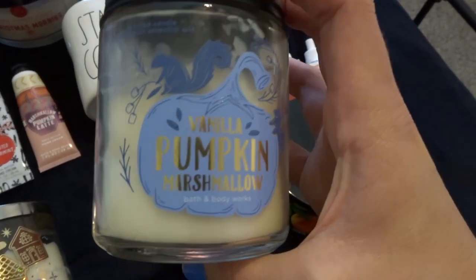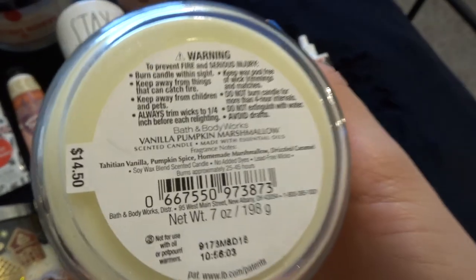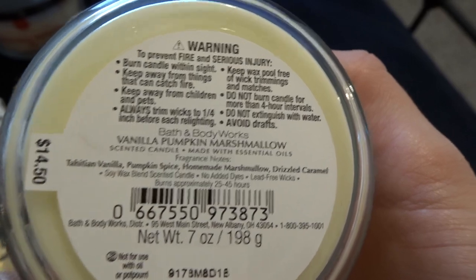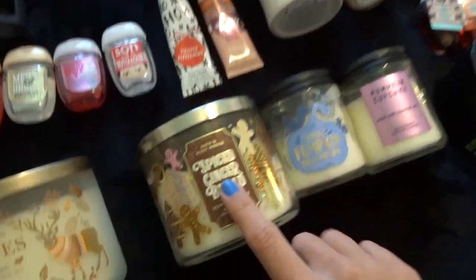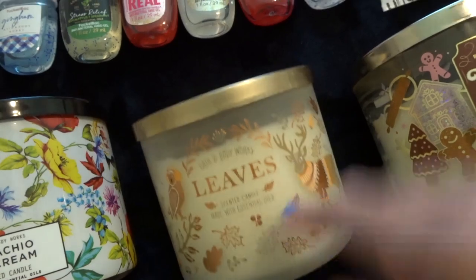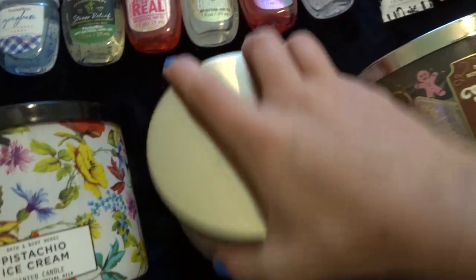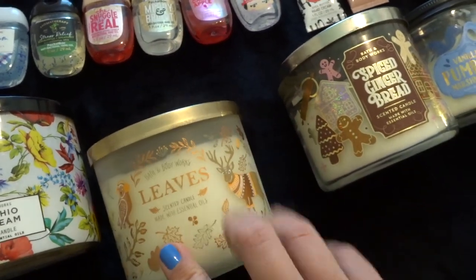I have Vanilla Pumpkin Marshmallow, which smells pretty good. I don't usually like marshmallow-y scents, but Tahitian vanilla is one of my favorites so I knew I'd like it — it's pretty good, though I don't think I'll get it again next year. Then I've got Spiced Gingerbread — you can't go wrong with this one; it really smells like you're baking gingerbread cookies. And then I have Leaves, which I got at candle day and I've burned it a little bit, but I kind of want to save it for fall if I can make it that long. Leaves is one of my favorites.